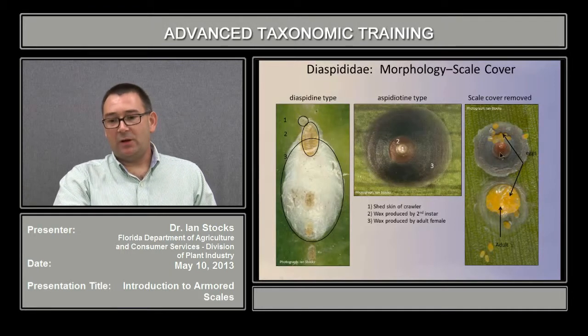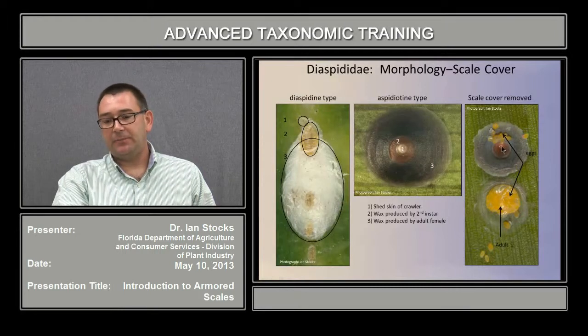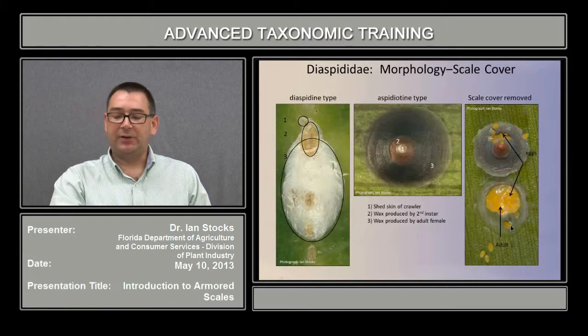If you flipped this scale over, what you would see is the ventral surface. These are the exuviae. Collected in here are eggs. This is the adult female still affixed to the surface of the leaf, along with more eggs and a little bit of the wax produced on the ventral surface adhering to the leaf surface.